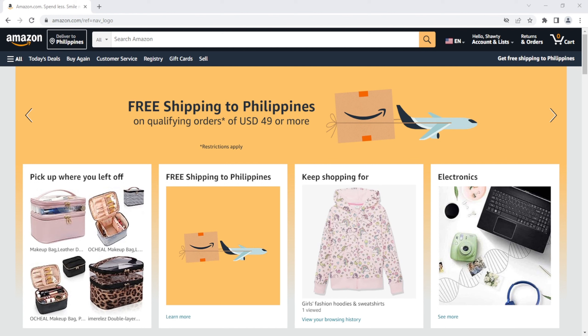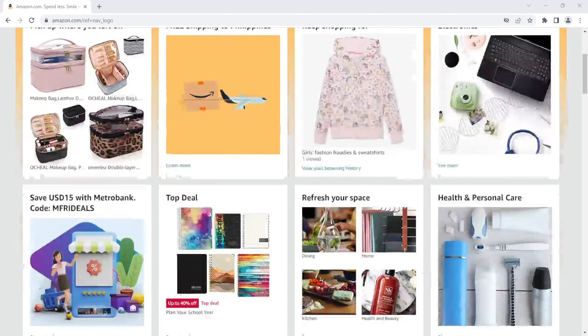Type in what you're looking for in the search bar, or you can just scroll through Amazon's home page.